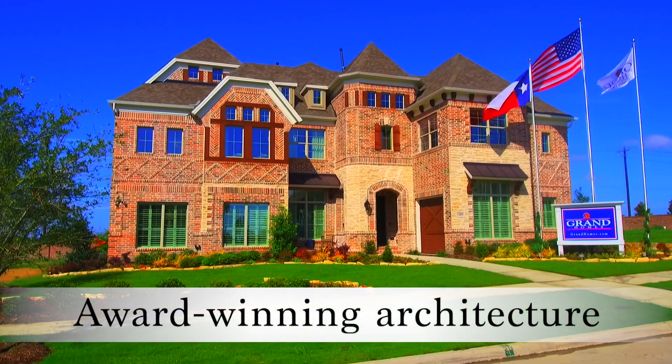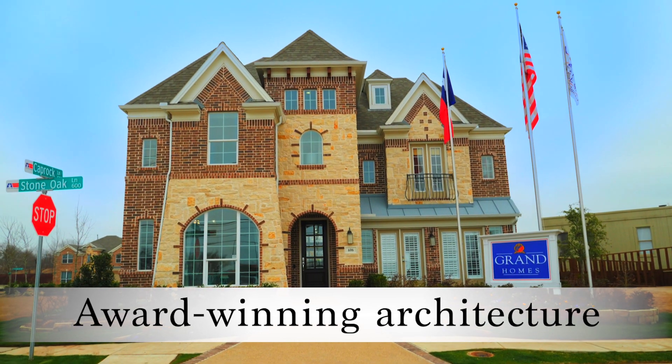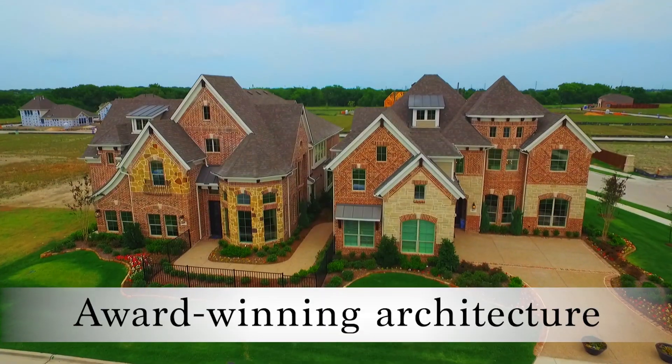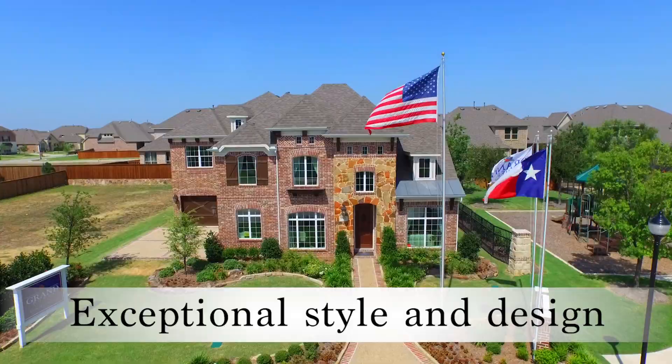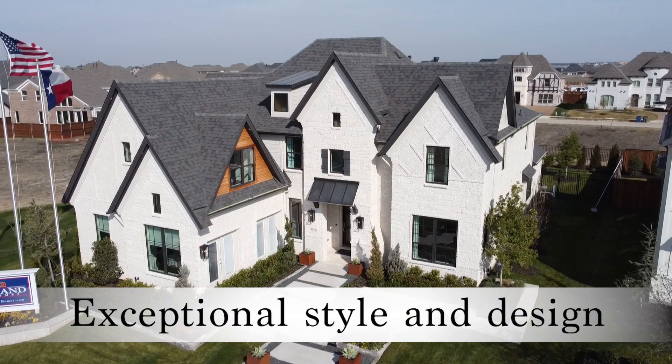Our founder is fanatic about architecture. He started the company as a production home builder but wanted to bring in custom aspects into a production housing environment. The quality comes from the style and design — that's what we've always been known for.